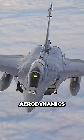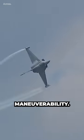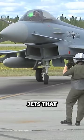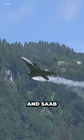Canards affect the aerodynamics of a fighter jet by influencing its stability, control, and maneuverability. Some well-known fighter jets that incorporate canards include the Eurofighter Typhoon, Dassault Rafale, and Saab Gripen.